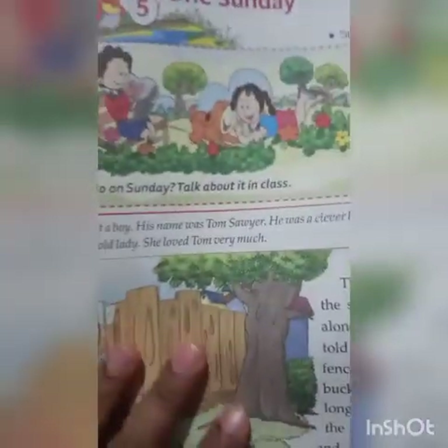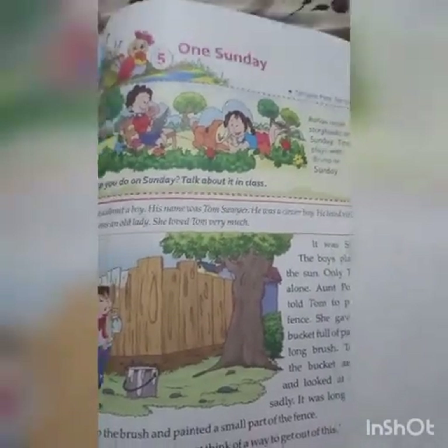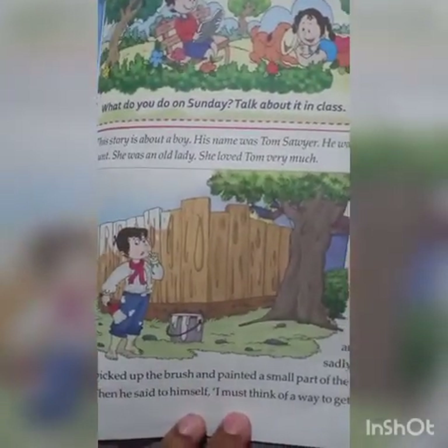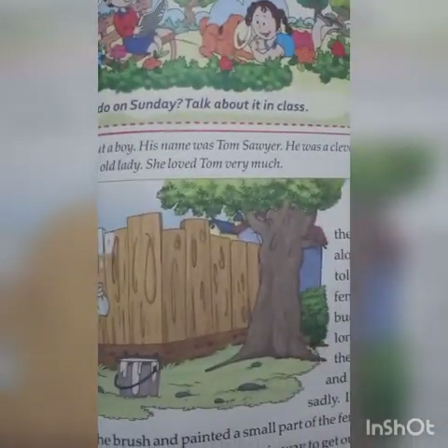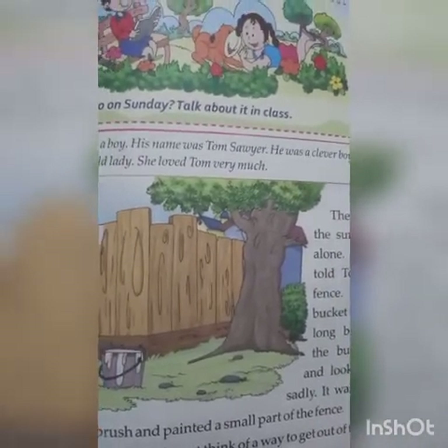This poem is about the wind that we cannot see but we can feel. This poem is written by Christina Rossetti. Next is a new chapter: 'One Sunday.' Take page number 37. This story is about a boy — his name was Tom Sawyer. He was a clever boy who lived with his aunt, an old lady who loved Tom very much.